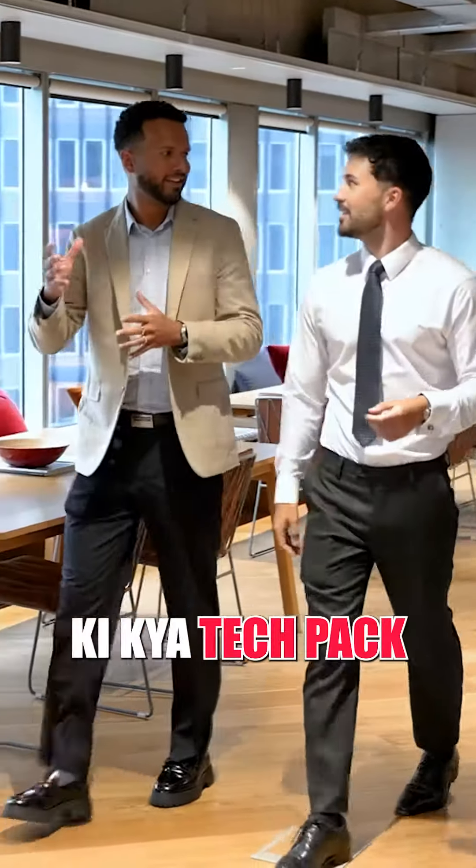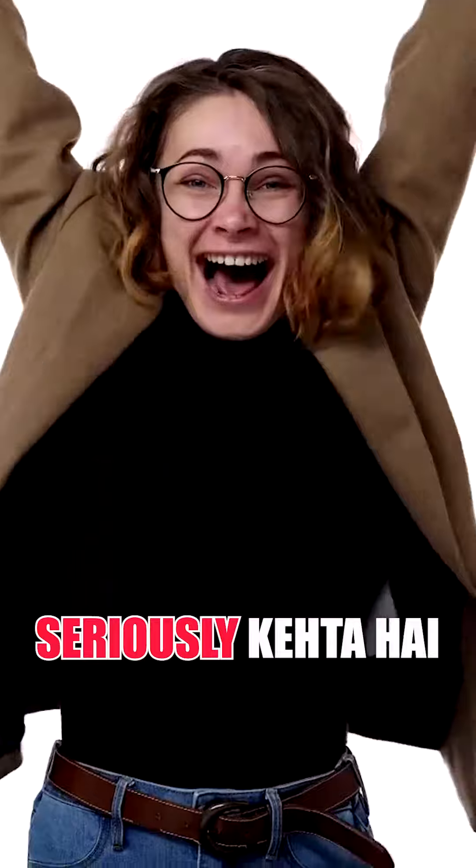I was surprised — if I were making a collection of 30 or 50 pieces, I assumed I had to make a tech pack. My senior said it is not necessary, so I could leave it. I said, 'Seriously?' He said yes, but making a tech pack is what will make you a very industry-ready designer.